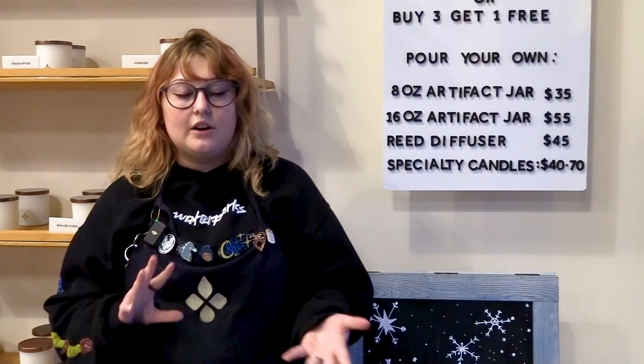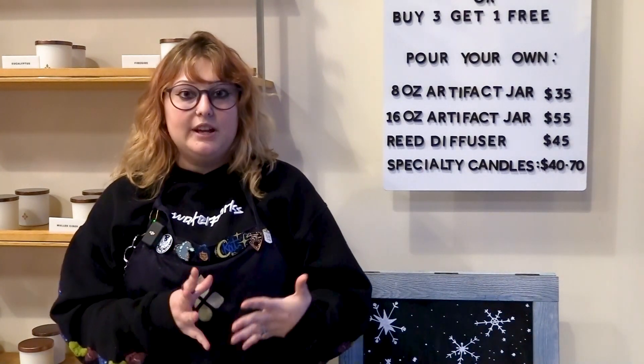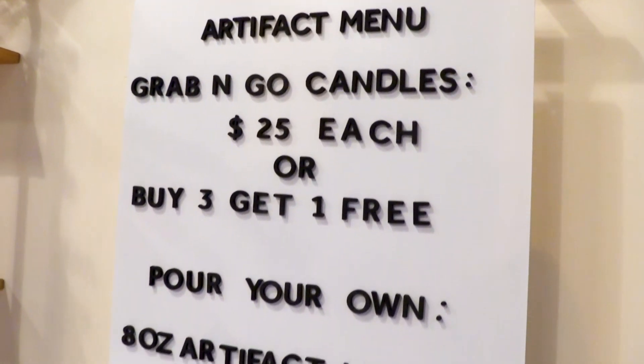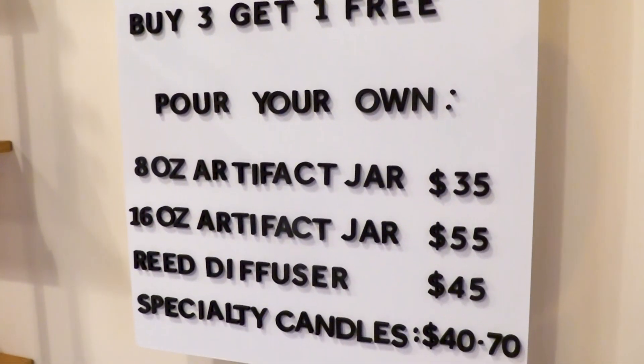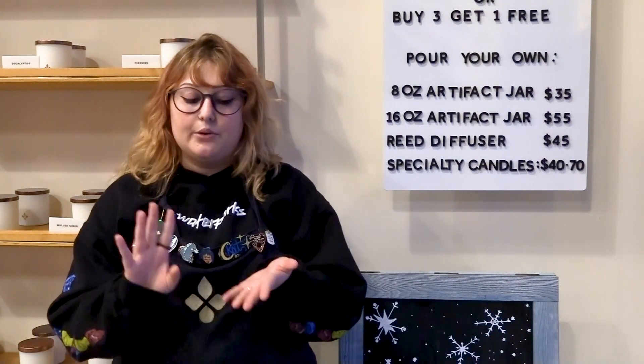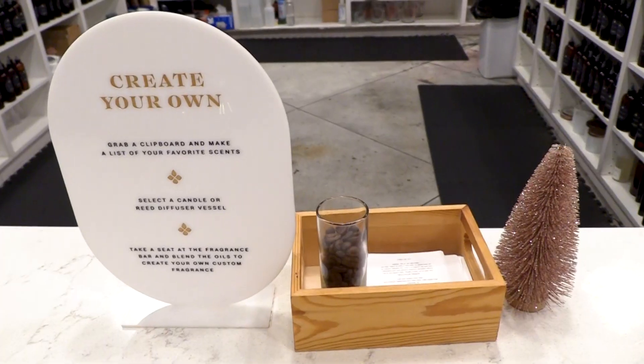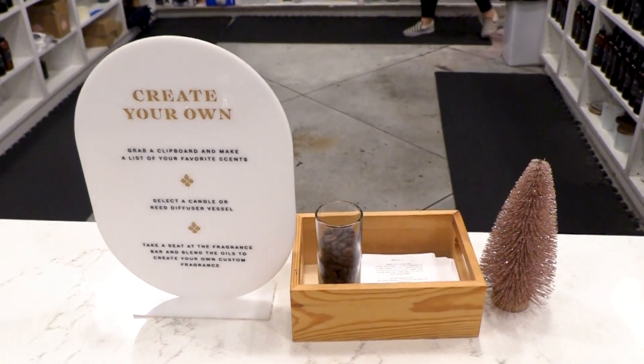The prices here at Artifact do range based off of the vessel that you decide to pour into. Right now our prices range from $35 to $60, and that includes everything — the vessel, the wax, and any oils that you may use.